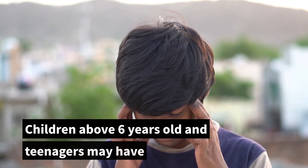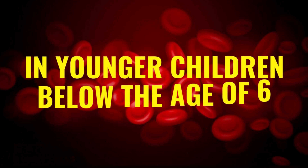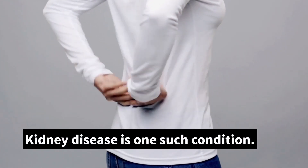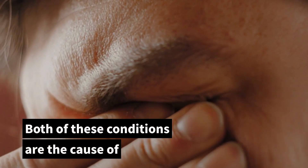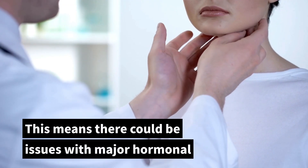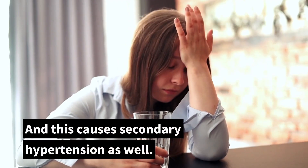Secondary hypertension is more common in younger children below the age of six. This is when high blood pressure is caused by some other medical condition. Kidney disease is one such condition, and some children with high blood pressure also have abnormal blood vessels — both of these account for most cases of secondary hypertension in children. Another cause is an endocrinological disorder, meaning issues with major hormonal glands such as the thyroid or the adrenals. A small percentage of children also have some kind of heart disease, which can cause secondary hypertension as well.